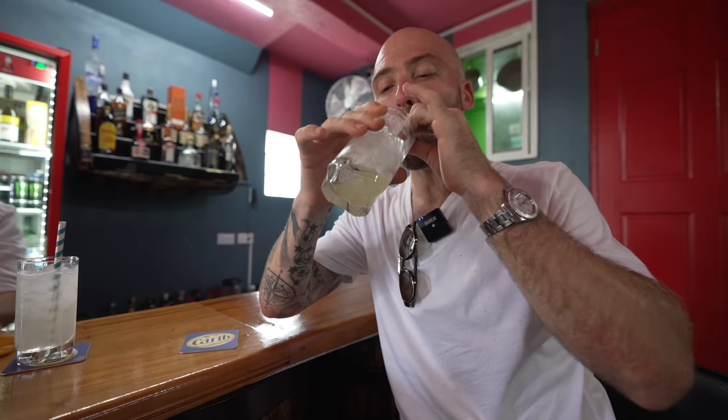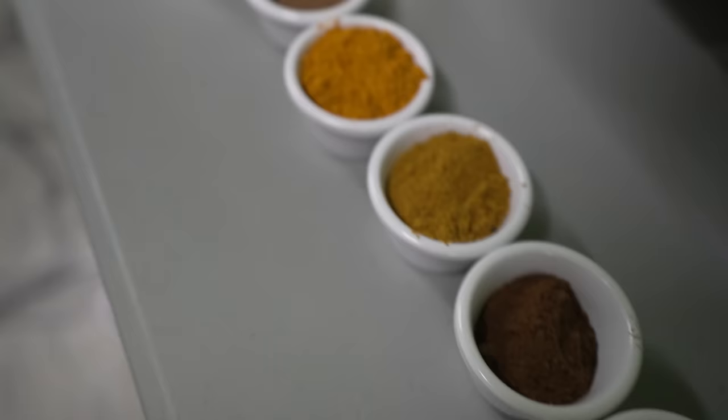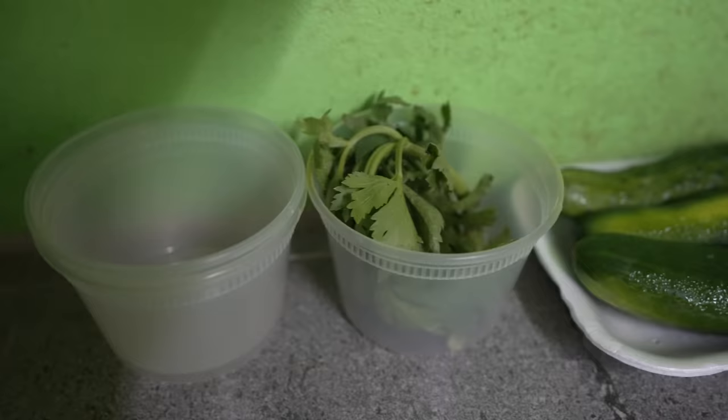Wow. That was good. Man, that was so refreshing. We're going to be doing some fall food sauce. So this is the ingredients for my signature dish — the curry goat. Ingredients here for the sauce.